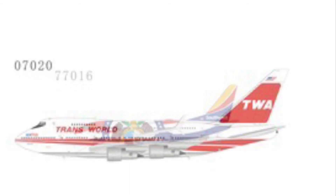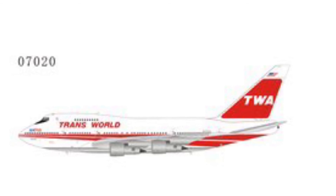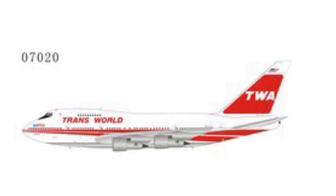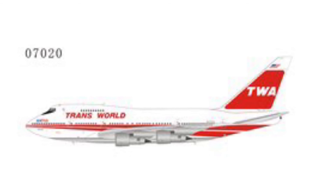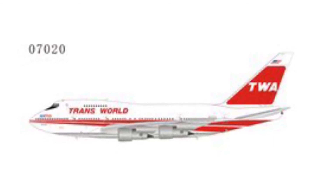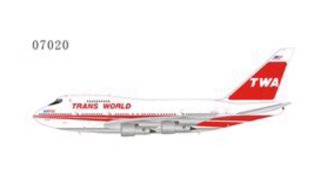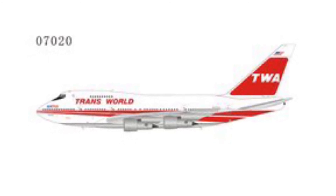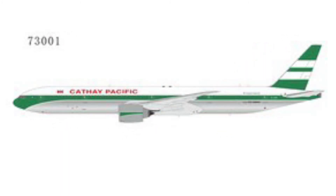Next up we have Trans World Airlines, also known as TWA, 747SP. A lot of people enjoy collecting 747SPs. I'm probably not going to bother with this one as I don't really need a 747SP, but if you do, NG Models has you covered — this is one of the newer ones coming out next month.